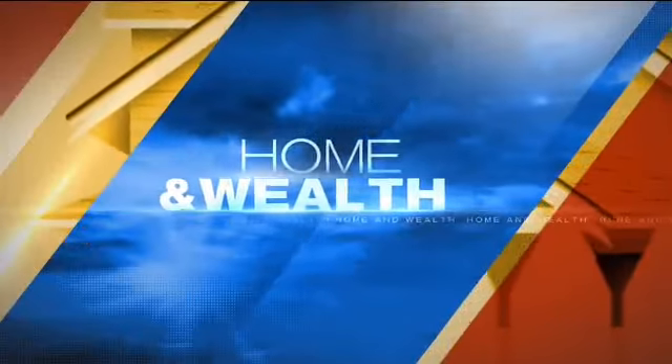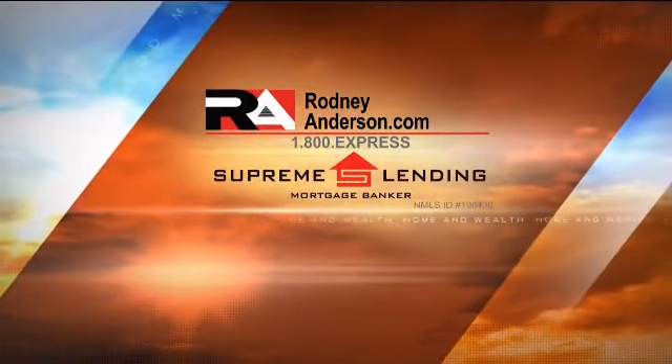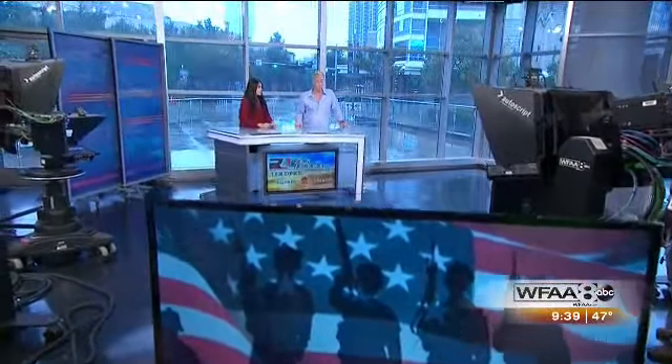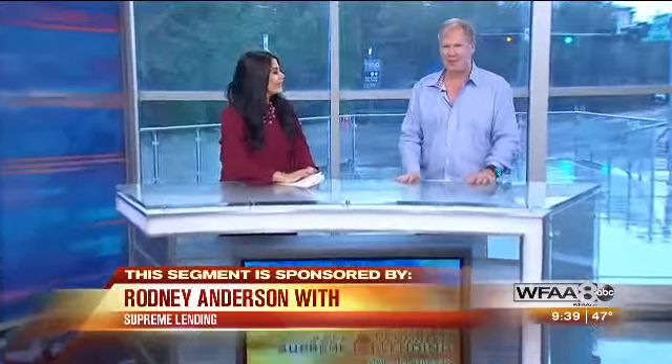Good Morning Texas Home and Wealth, sponsored by Rodney Anderson with Supreme Lending. Saturday is Veterans Day and did you know that you can actually save a lot of money with a VA loan? Rodney Anderson with Supreme Lending has everything that you need to know about VA loans.